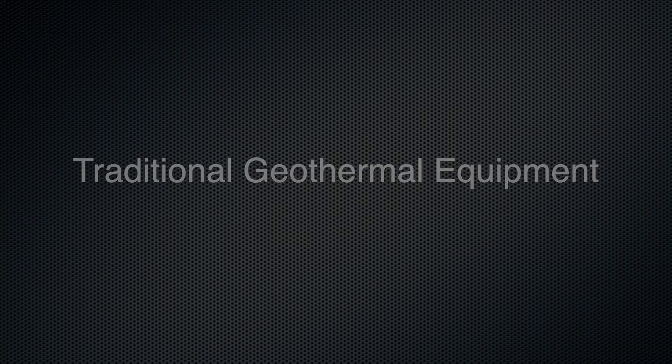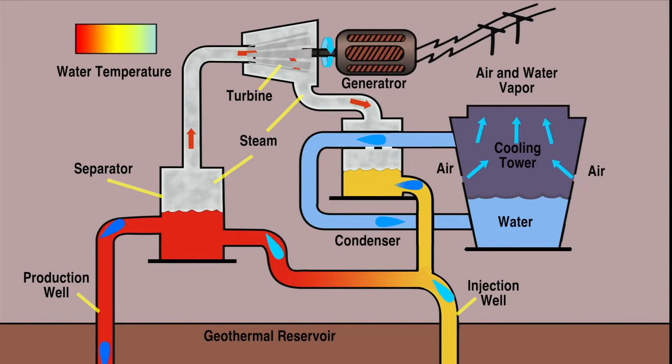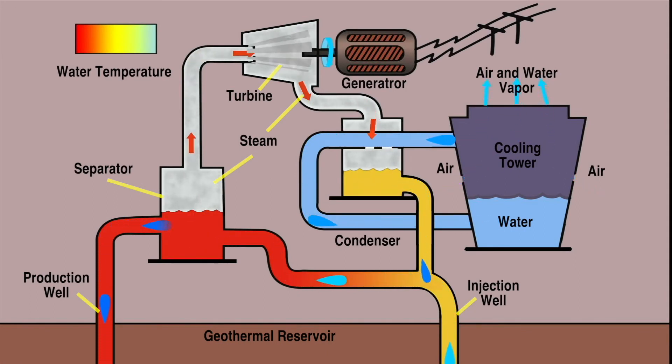But first, let's explore traditional geothermal conversion equipment. This slide contains a diagram of a flash steam turbine conversion system that is dependent on high-grade geothermal pressures and temperatures to function. These systems are plagued with high turbine and system maintenance costs, excessive noise, and often offensive odors. Deep wells may generate pressure releases that can trigger mild local earthquakes. Finally, trapped greenhouse gases can be released with this process.